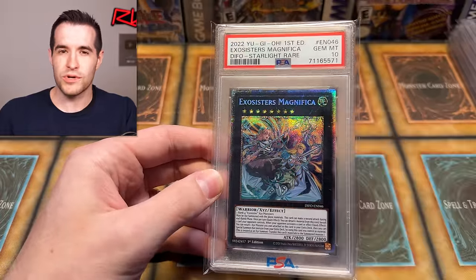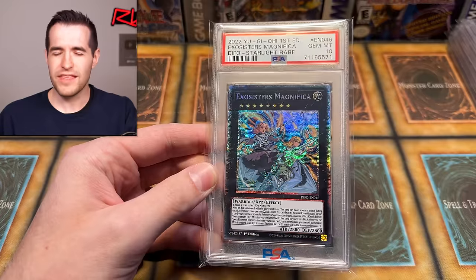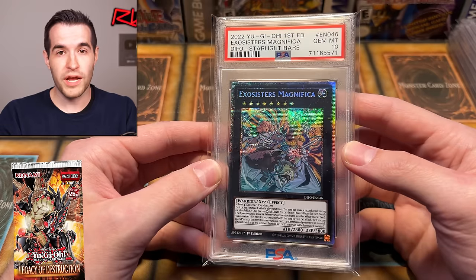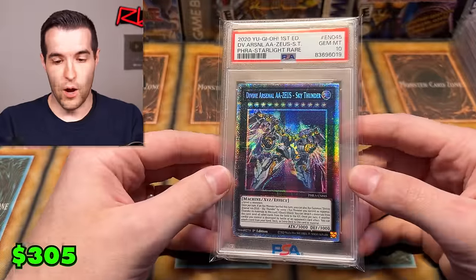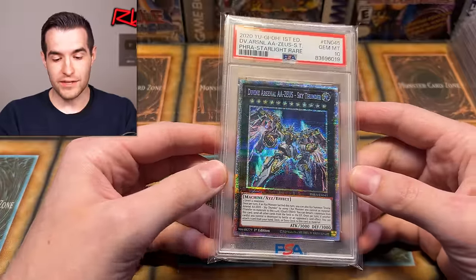Next is Exosisters Magnifica from Dimension Force. I wasn't super excited about many of the starlights from that set, so we didn't pull a ton. Speaking of new sets — it's been forever since we've had one, but next week we finally have Legacy of Destruction coming out, which is pretty exciting. All I remember about Exosisters is I played against them on Master Duel for a little bit — they're pretty tough.